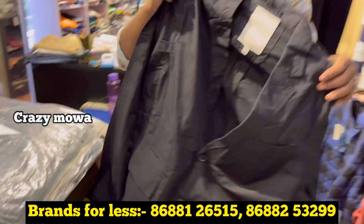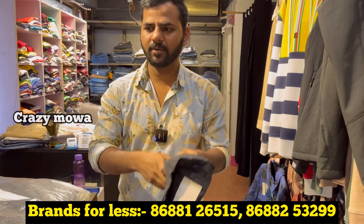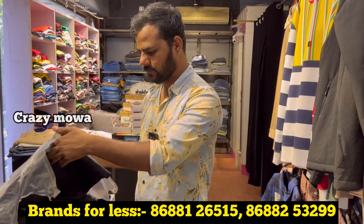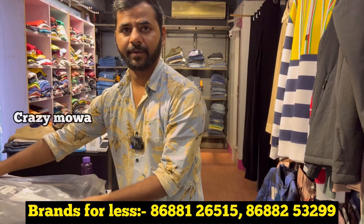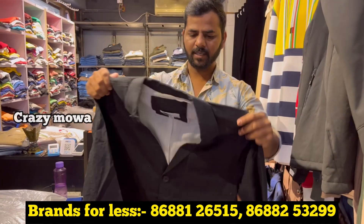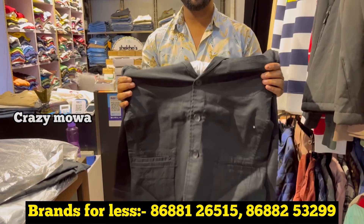Is it only black, sir? Yes, only black — there are many materials. How much does it cost, sir? The cost at your shop is 2500. 2500? Yes, and the original cost is more than 12,000. These are stretchable — a stretchable blazer.